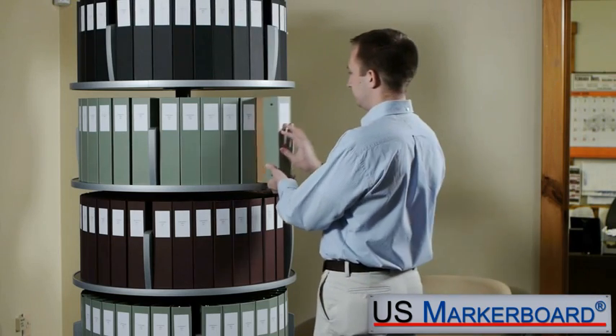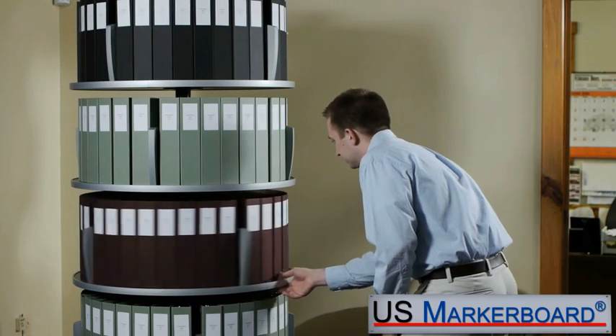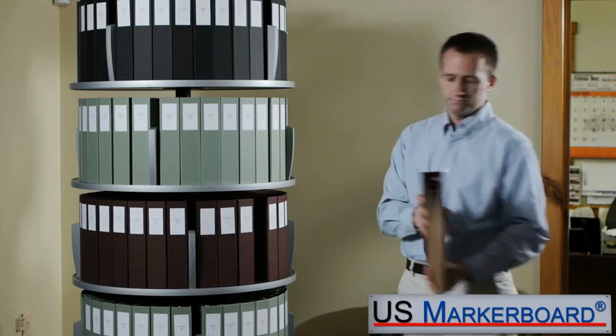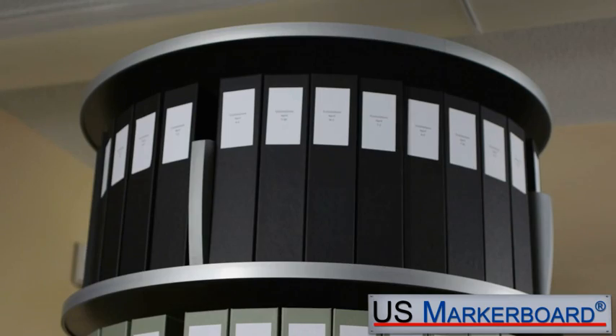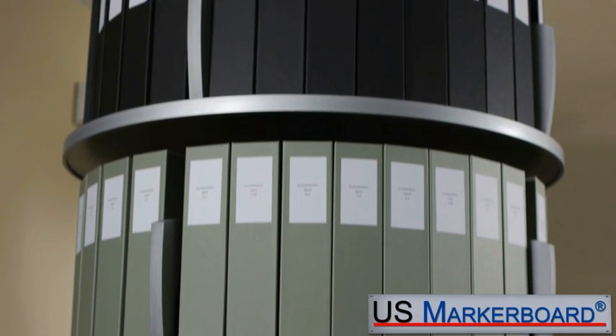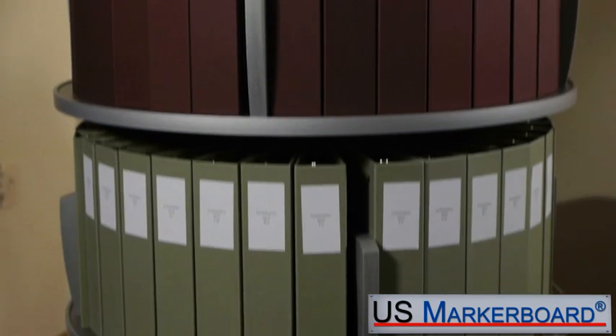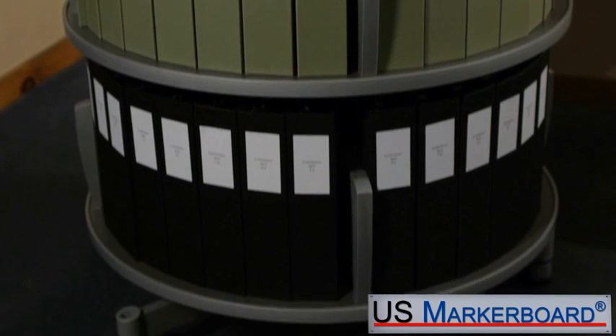The Empire Carousel is a revolutionary, space-saving way to store binders and media. Save more than 50% of floor space you currently use to store your binders. By utilizing the Rotary Carousel with 360 degrees of storage capability, you can store more than twice as many binders in roughly the same amount of floor space as compared to conventional storage shelving.